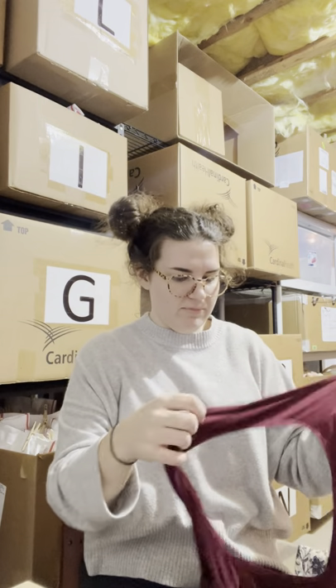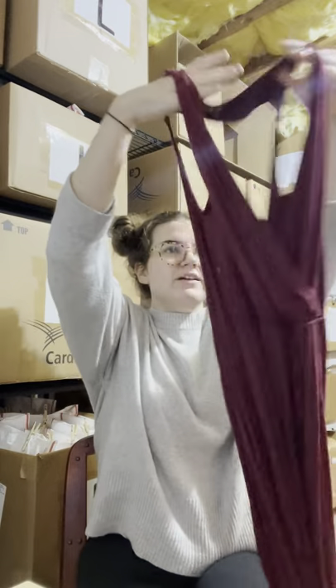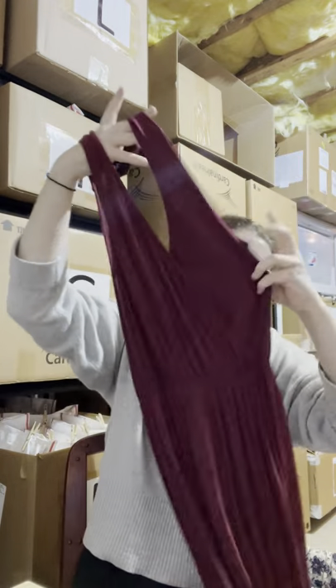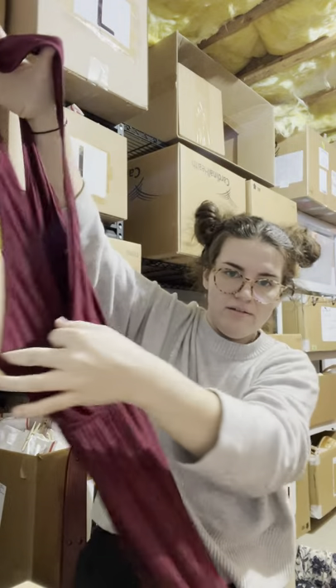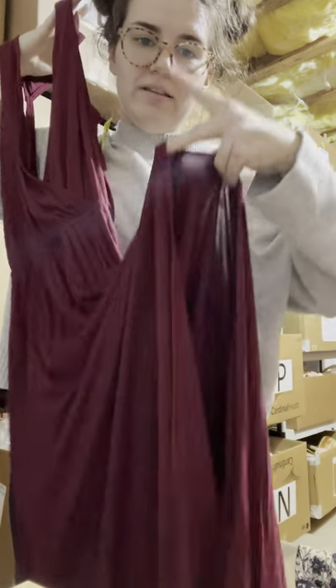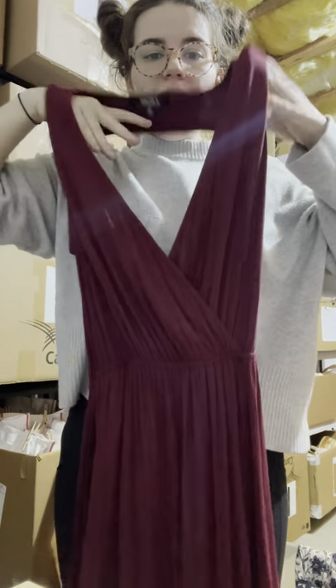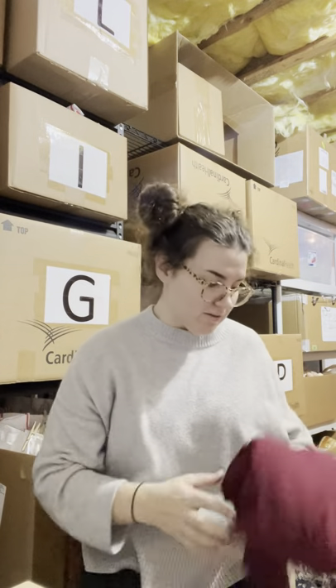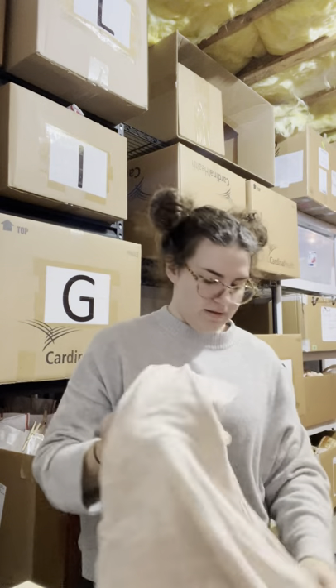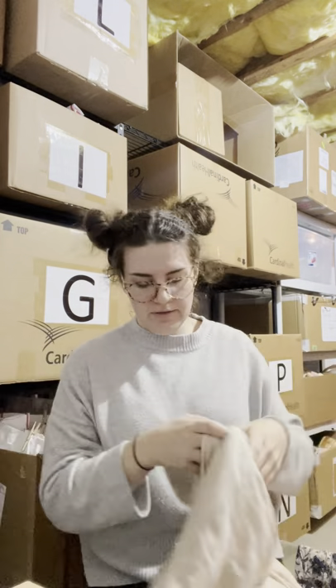I cannot find a stock photo for this Lulu's dress and I really need one because holding it up doesn't do it justice. It's an open back, deep V cut up front, stays open in the back — a beautiful burgundy long dress with a side slit. It's just stunning, absolutely stunning. Hanging on a hanger is not going to do it justice, so I need to find a stock photo.